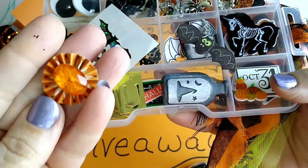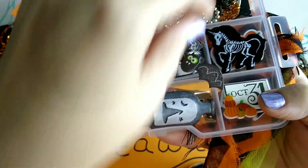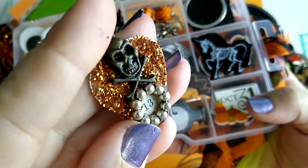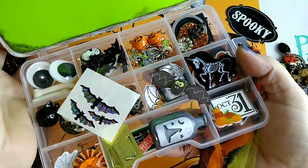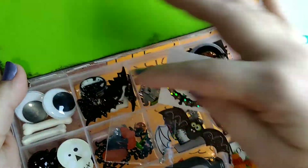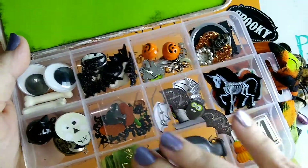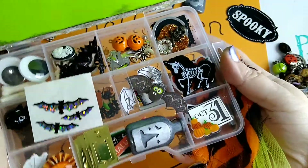A handmade embellishment could be something simple like a little rosette made out of Halloween paper, or a resin charm that you've made, or a handmade decorated charm — I made this one out of other Halloween charms last year. It could also be little paper flowers in Halloween colors. Whatever you want to make, there must be at least two handmade embellishments inside. Other embellishments like beads, buttons, tags, 3D stickers, or anything little and Halloween-themed that fits in there is also fine.